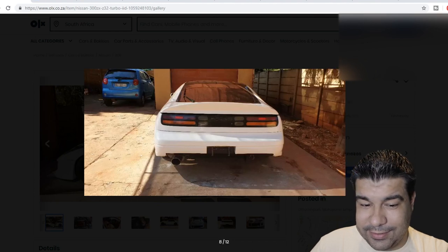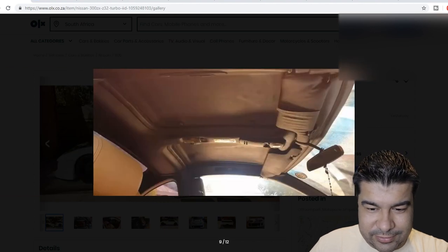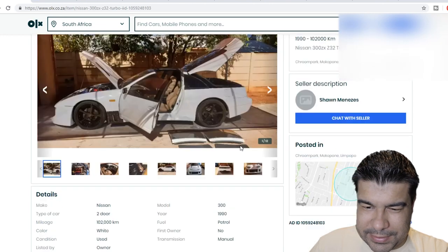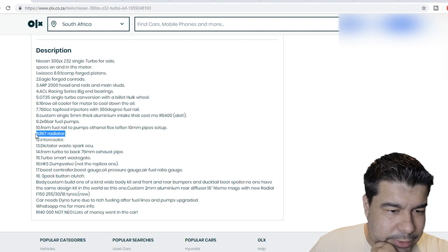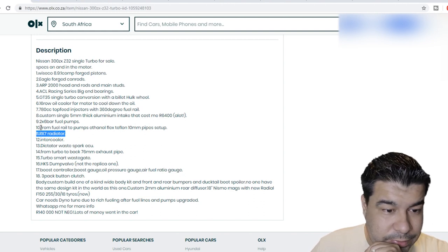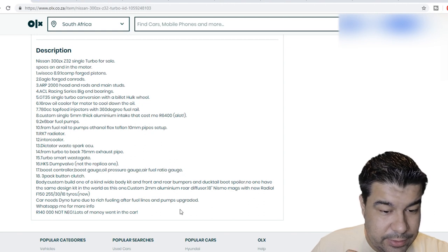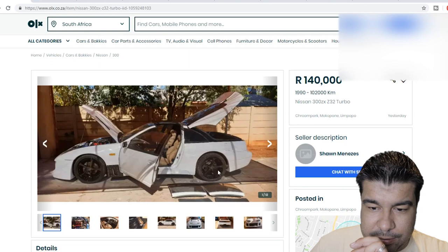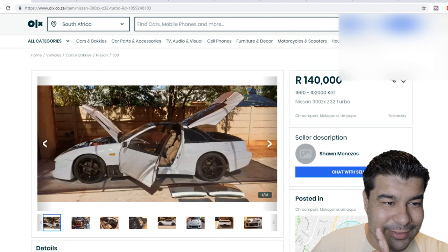Cool car, cool dog, I like it. I'm going to start giving cars ratings. It's got a fully forged bottom end, RX7 radiator - why would you put an RX7 radiator in the car, they're not that efficient. It's got a secure HGS, not the replica one. 140, not negotiable - lots of money went into the car. I'm going to give you a six out of ten, just because I don't like the styling so much, but still a cool car.